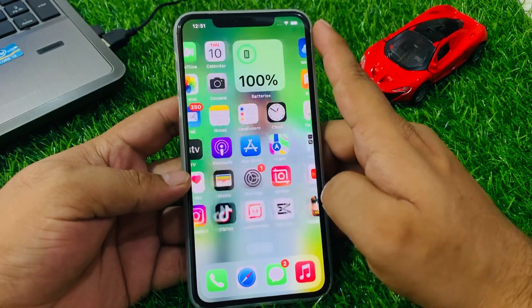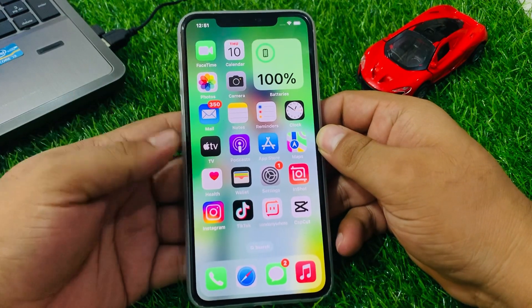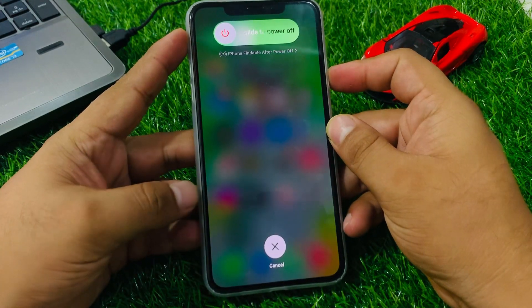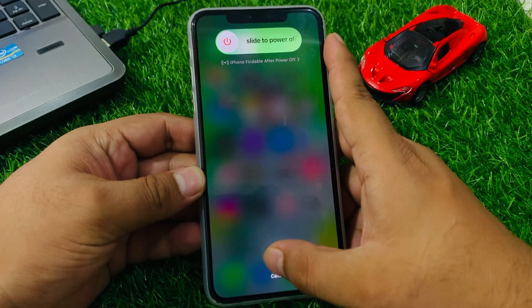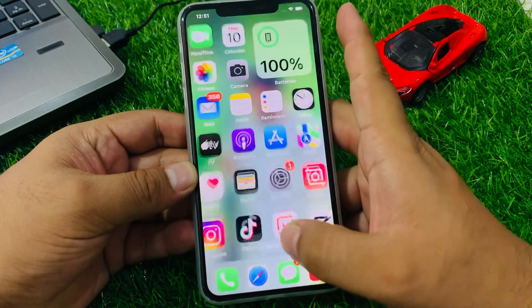If solution number five is not working, apply solution number six. Solution number six is reboot your iPhone. Press the volume up button, volume down button, and press the power button until you see the Apple logo appears on screen. When your iPhone is completely rebooted, your problem is fixed.